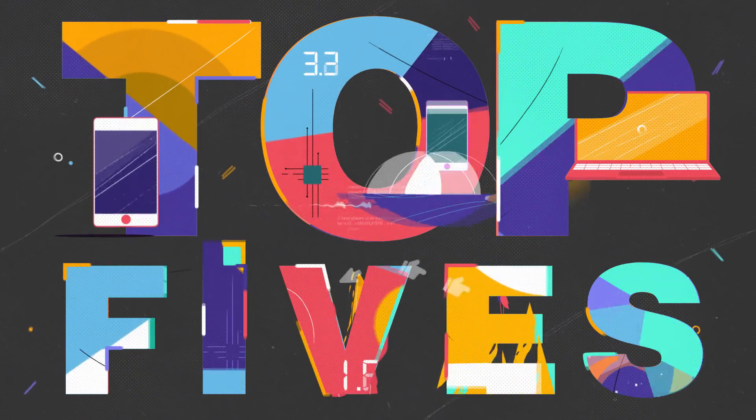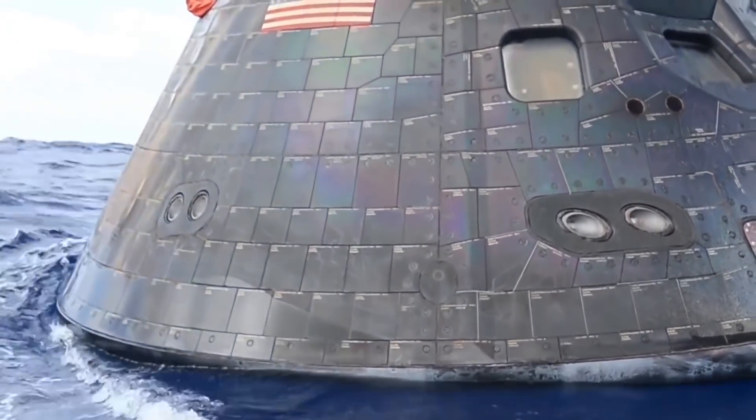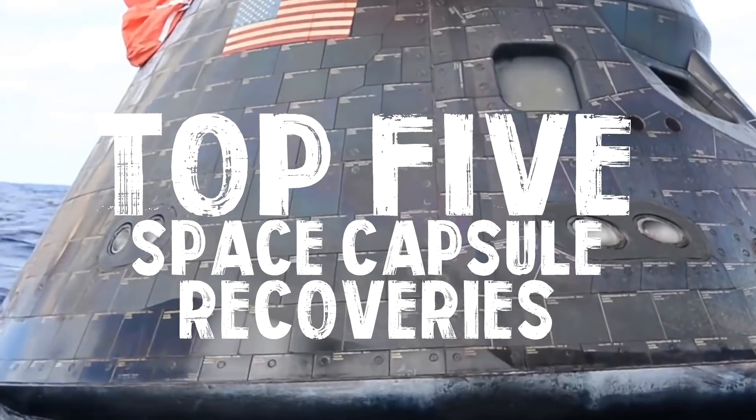After a space capsule touches down in the ocean, rescuers must work quickly to recover astronauts or cargo. Today's video is on 5 Space Capsule Recoveries.